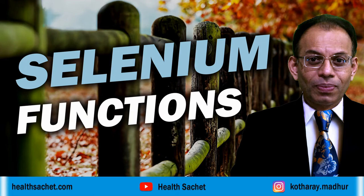Selenium is a trace mineral, which means it is required in very small but definite quantities. Hi, my name is Madhur Kothare and I am going to walk you through the various functions selenium performs in our body.